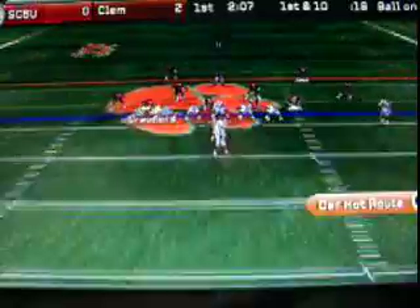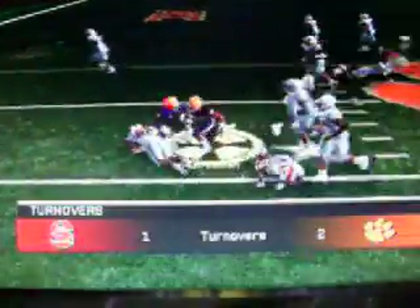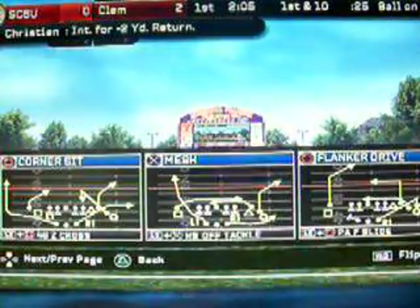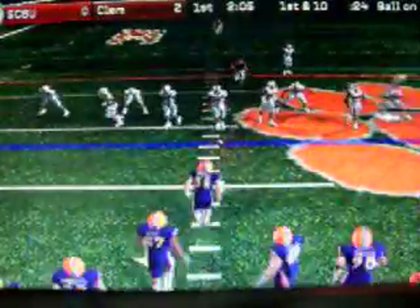South Carolina State sets up in the I formation. Hook pass to back. And it's gone. The linebacker comes down with the interception. Let me say one thing — that was a tough catch. Even for a receiver, that would have been a tough catch to make. So they'll start to drive from good field position.